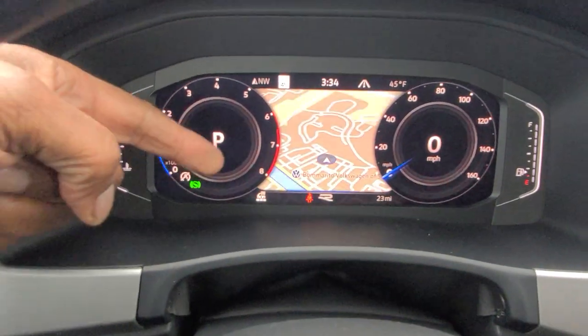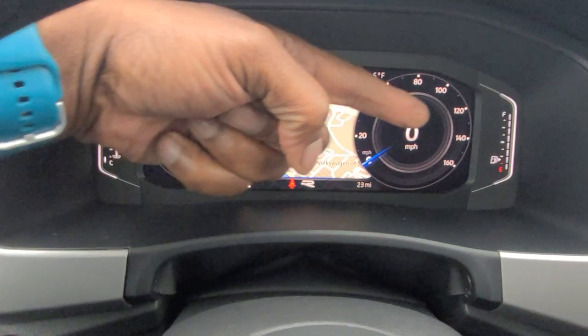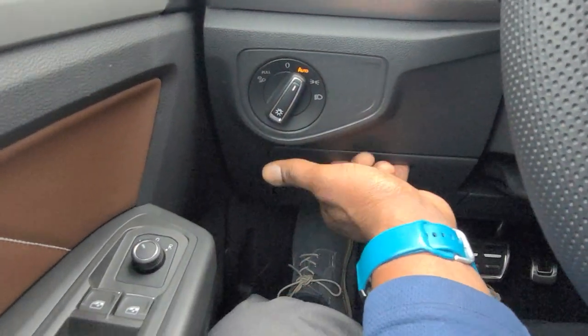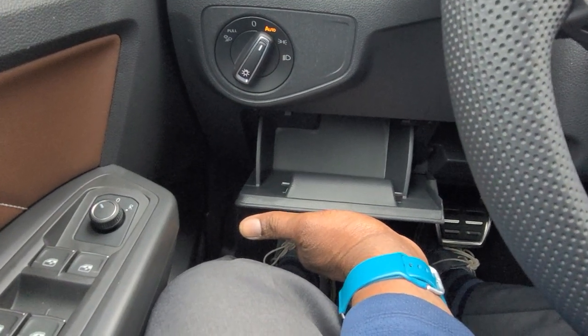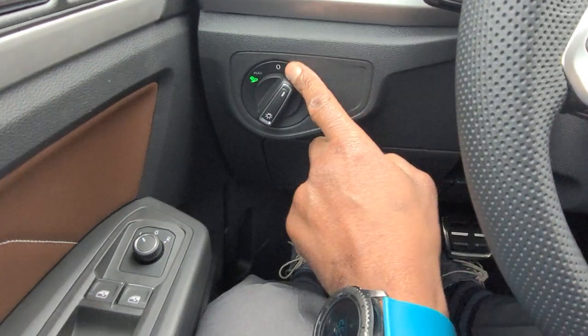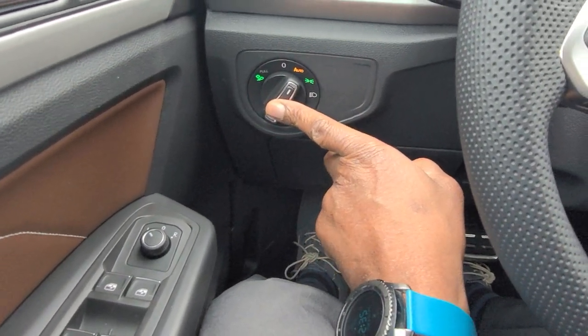You can customize what shows up in the two circles — temperature gauge on one side, fuel gauge on the other. Automatic headlights and a coin box for storage are right here; you can store sunglasses in there as well. You also have poor weather lights — just pull out from the auto position to turn them on, replacing traditional fog lights.